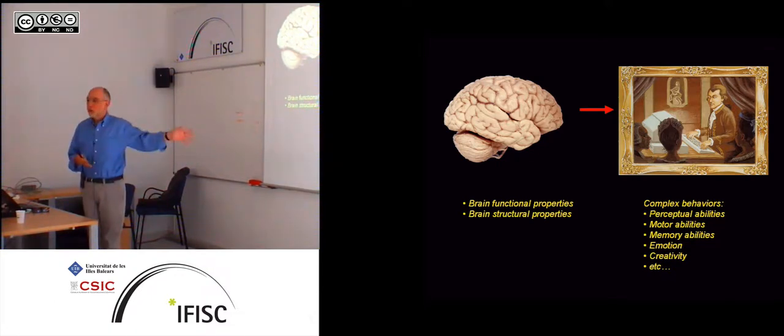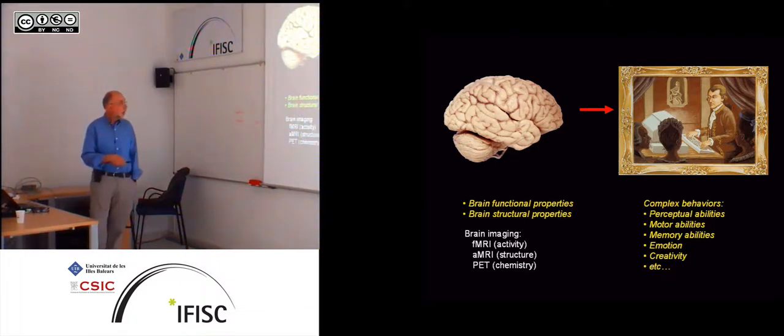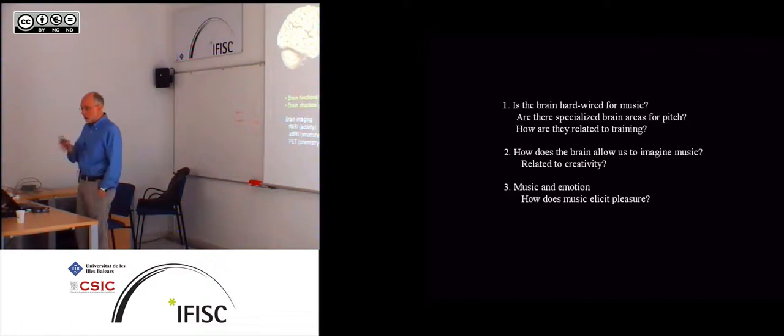If you look in your psychology textbook, you'll see a chapter for every one of these items, but when you read them, it's almost all about vision or about language. That's the way people seem to study things like memory or emotion. So it's nice to get a different angle on it. We study brain structural and functional properties and try to relate them to these behaviors using functional MRI, which measures brain activity, anatomical MRI, and also sometimes PET — positron emission tomography — to look at brain chemistry. And this is a two-way street, so the brain not only produces the behaviors, but also the behaviors influence brain structure and function.